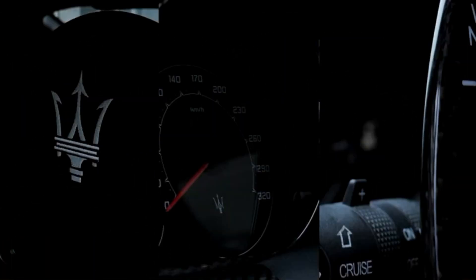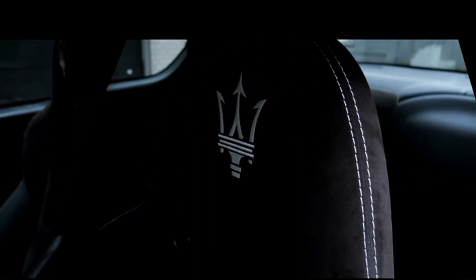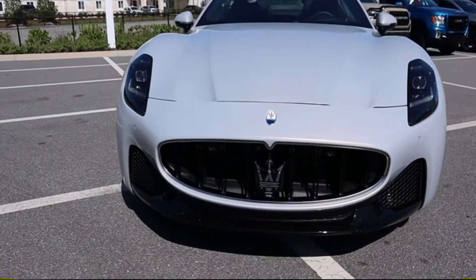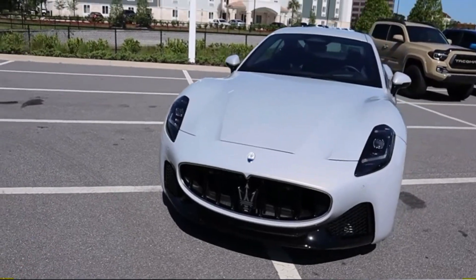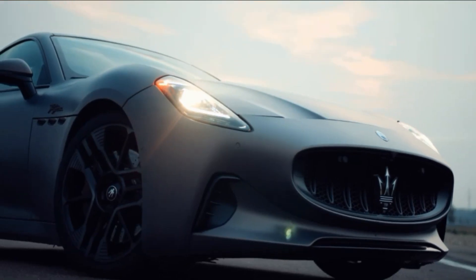The Maserati Gran Turismo EV incorporates contemporary electric car components while maintaining the Gran Turismo's traditional design language. The automobile has a low, slung front end, a large grille with the Maserati Trident logo, and sharp lines that give it an aggressive appearance.